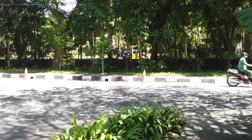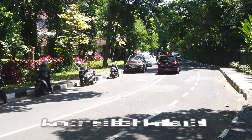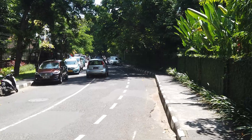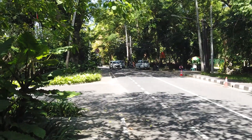This is the main road, Jalan Danau Tamblingan. It seems to be just the one main road that goes through Sanur. I'm going to walk up to the northern area of Sanur. Tomorrow I'll walk along the beachfront and also down the southern part of Sanur.